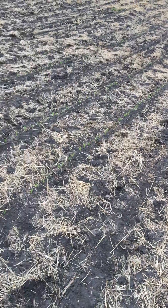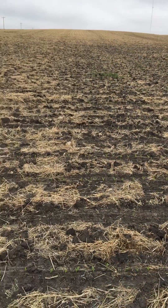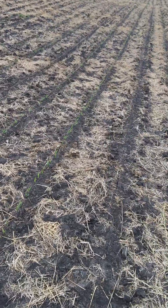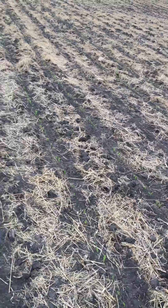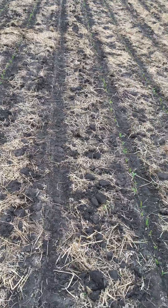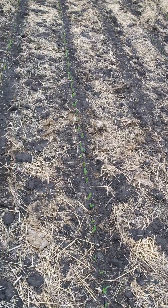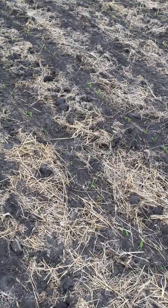So what the plan is: this field here was a small grain last year, then corn was no-tilled directly into it, and it will be interseeded. The goal is to create some cow feed while producing same or higher corn yields — basically getting a double crop.